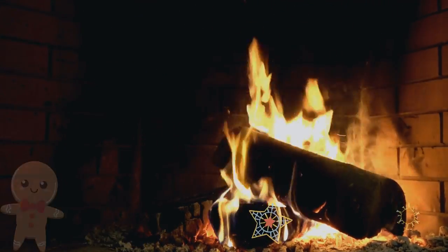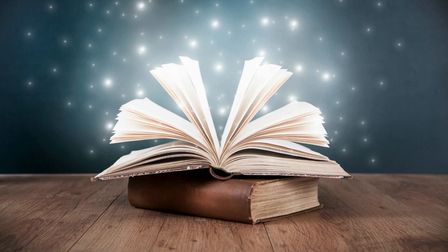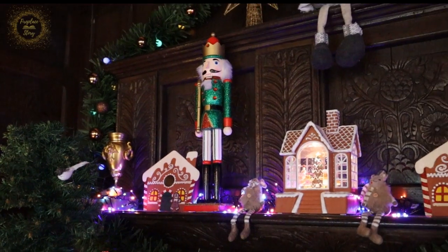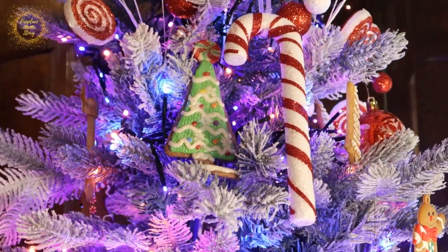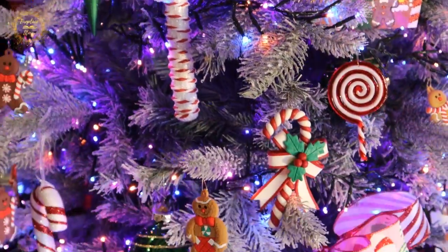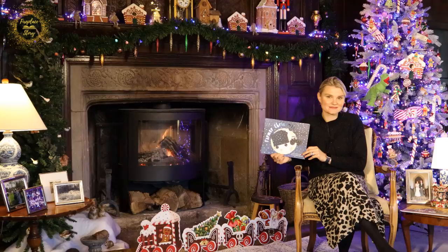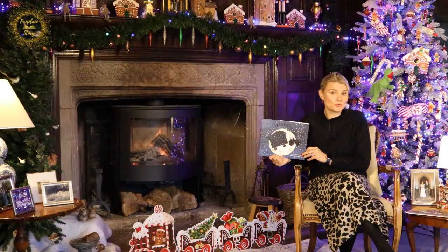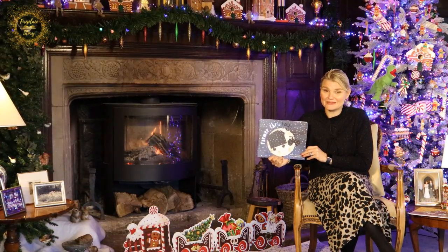Thank you so much for watching. Welcome back to Fireplace Story. I look forward to sharing this book with you from our home to yours. Are you excited? It's nearly Christmas. I hope you've been good girls and good boys because I'm sure there will be one present from Santa or Father Christmas, whichever you might call. Let's get started.